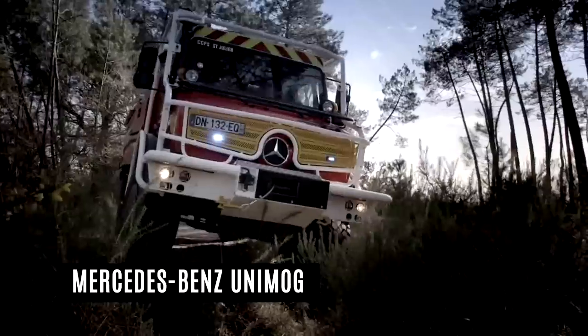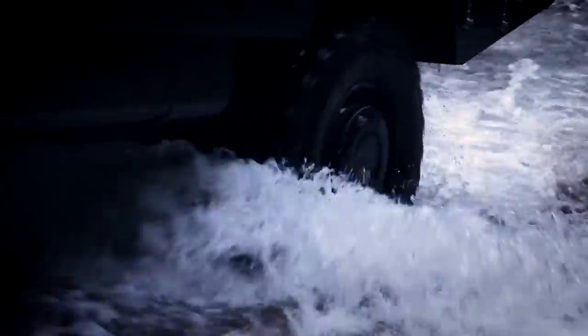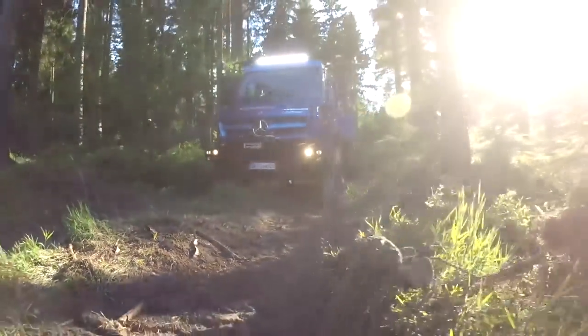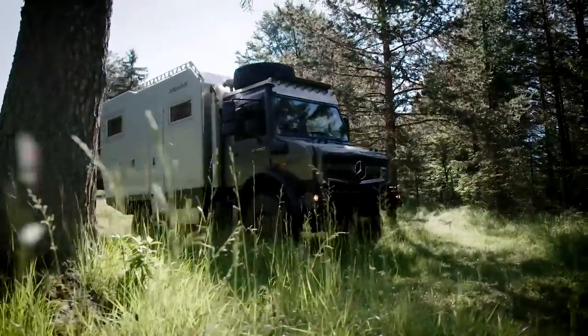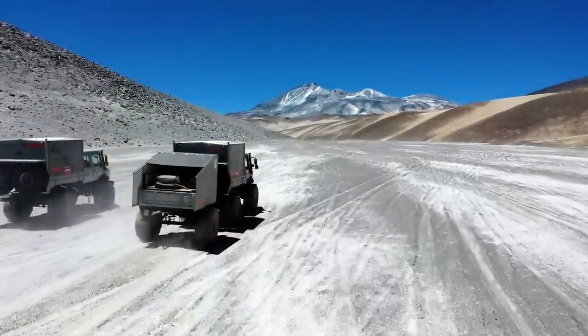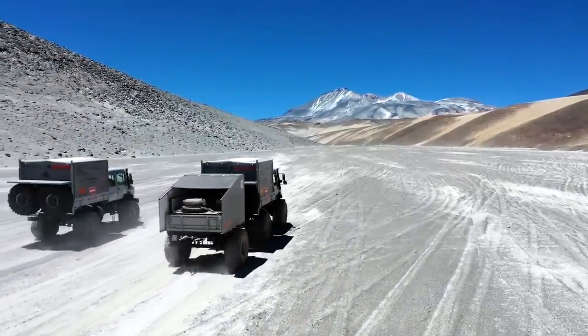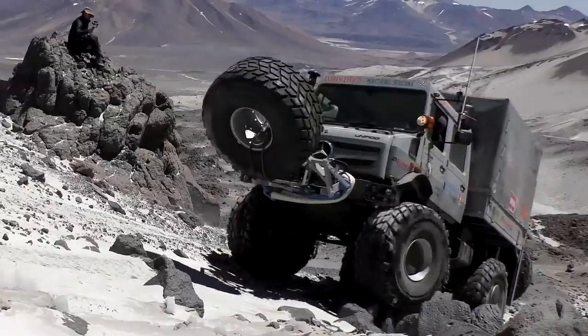Mercedes Unimog. The Mercedes-Benz Unimog is an all-terrain vehicle that began its life as a tractor but quickly became known for its versatility and usability in numerous applications such as firefighting, mountain exploration, and paving roads, among many others. The Unimog is powered by a direct-injection turbo-diesel four- or six-cylinder engine with loads of torque, featuring Mercedes' emission-reducing Bluetech system.